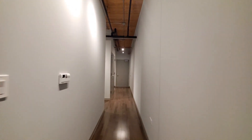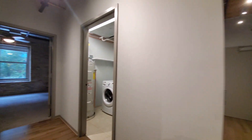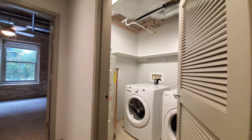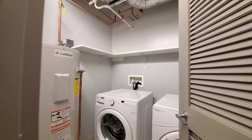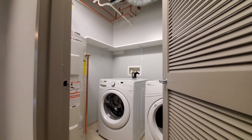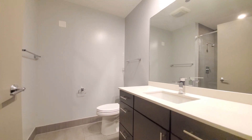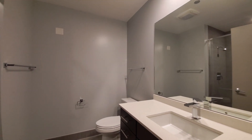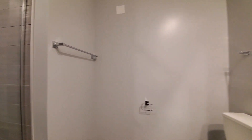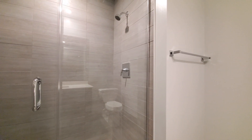Along the hallway heading toward the master, there's a full-size washer and dryer side-by-side in the laundry room. The guest bath has two banks of drawers for storage, a wide window, and a walk-in shower with a frameless glass door.